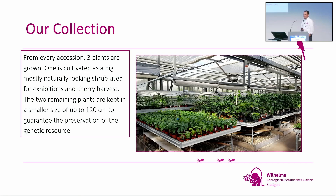From every accession, we keep three plants. We started with four, but we're running out of space so we reduced to three. One plant is allowed to get big — about this size, the older ones up to three meters — and we keep them to harvest the cherries and for exhibition to show how the shrubs look. The other two plants are kept much smaller, just for the genetic resource, and you can see we have a complete greenhouse full of these plants.